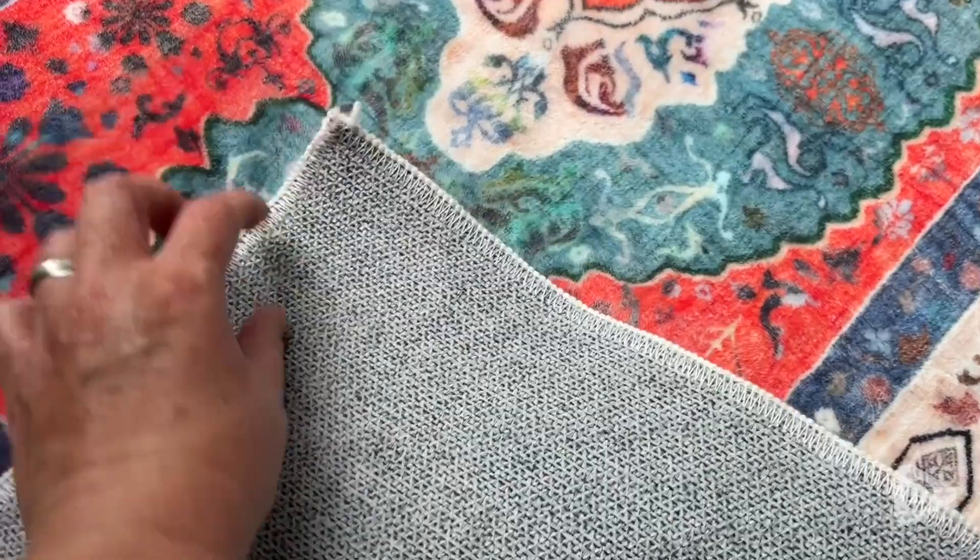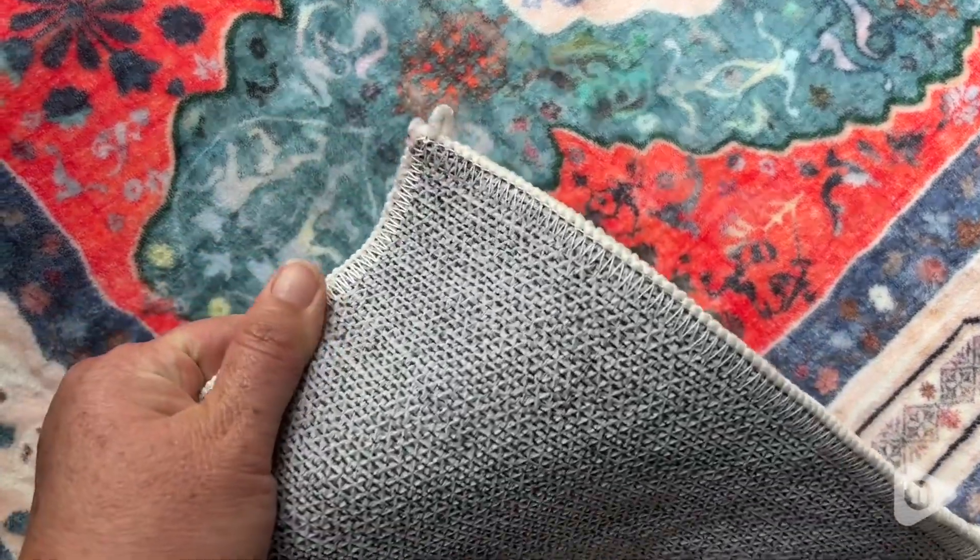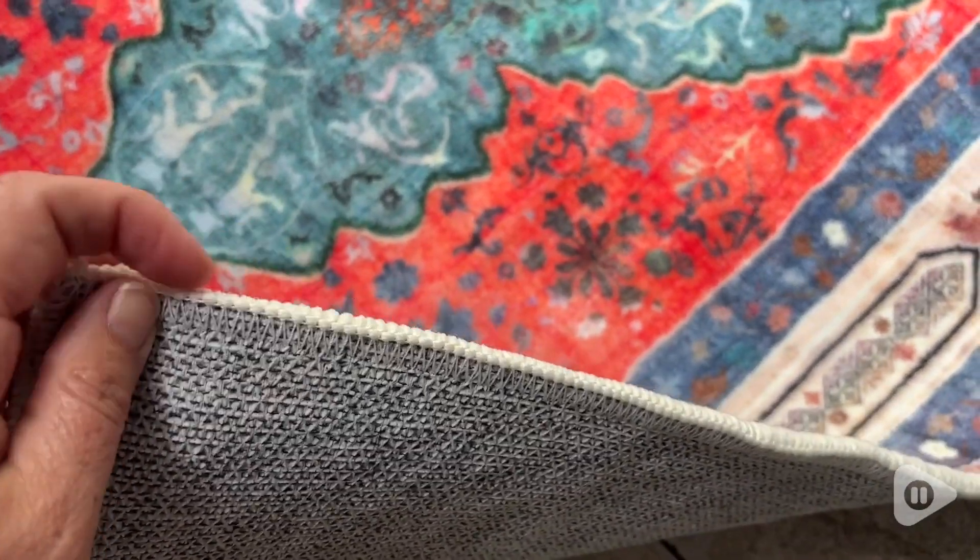I love how versatile this rug is. I love that it looks great in any room that I put it in. It also has this great non-slip rubber backing, so you know that it's not going to slide across your floors.